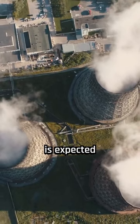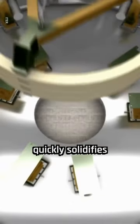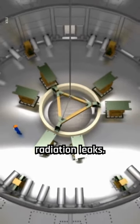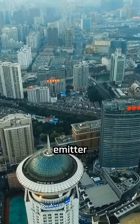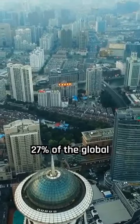The molten salt nuclear reactor is expected to be safer than traditional reactors, as the molten salt quickly solidifies when exposed to air, minimizing potential radiation leaks. The reactor aligns with China's goal of achieving carbon neutrality by 2060. The country is the world's largest emitter of greenhouse gases, contributing 27% of the global total.